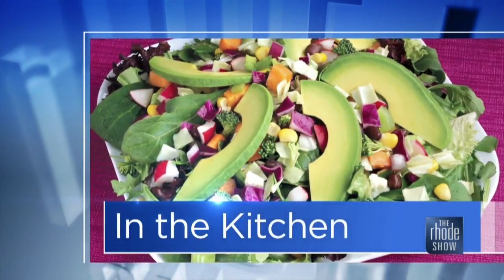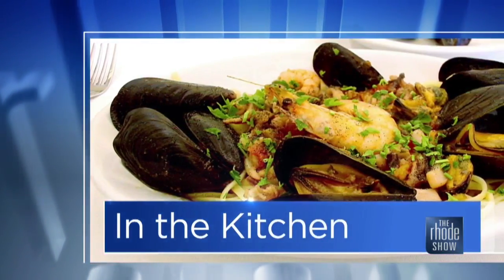This morning in the Roadshow Kitchen, GoProvidence.com brings us Executive Chef Greg from Avio Restaurant. I don't know if you've been there before, but it's delicious.